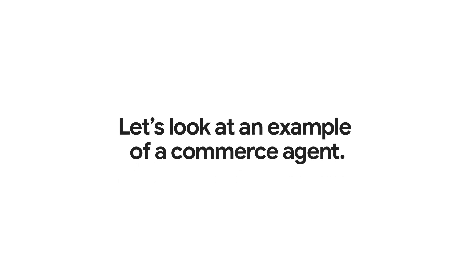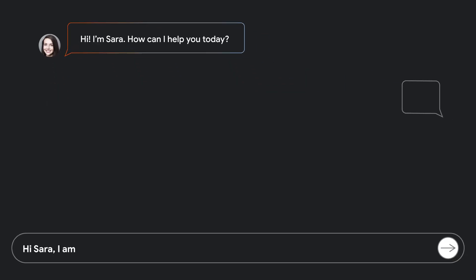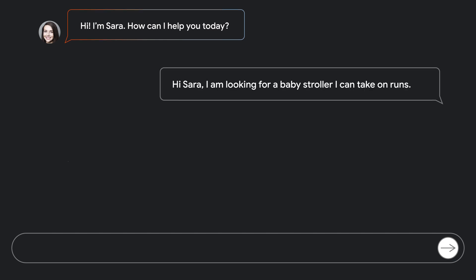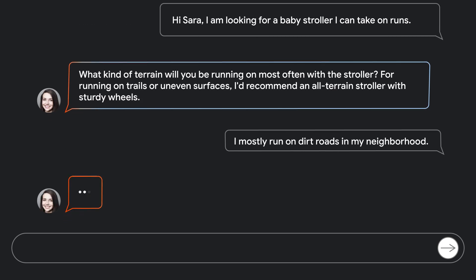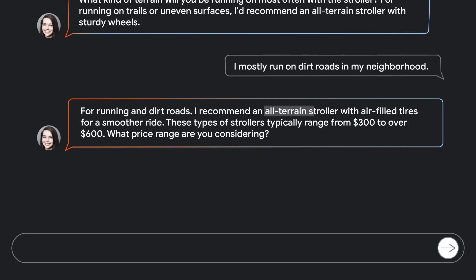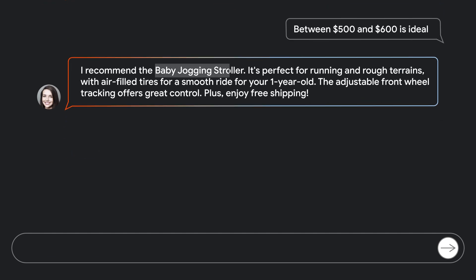Let's look at an example of a commerce agent. Catherine is looking for a baby stroller for running. Acknowledging her intent, the agent asks about the terrain to provide customized responses. Since Catherine runs on dirt roads, the agent uses your inventory and filters to ask relevant questions, ensuring the AI matches her needs with your offerings and price points.